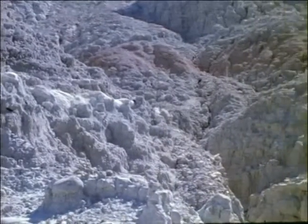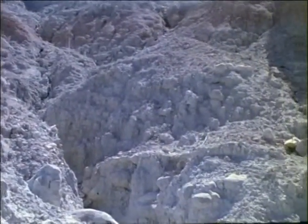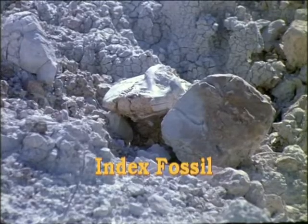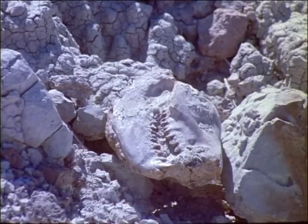Fossils can furnish two different kinds of information about the past. Some species of animals and plants flourished in many parts of the world and either appeared or disappeared abruptly. When geologists find fossils of such species, they call them index fossils because they provide reference marks on the long span of geologic time.